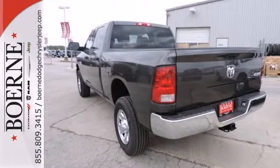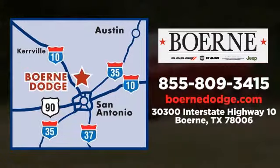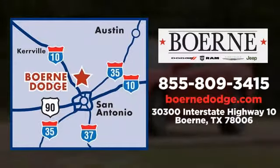Take it for a test drive today. Call, click, or visit today. We're conveniently located at 3300 IH10 West in Birdie, Texas.